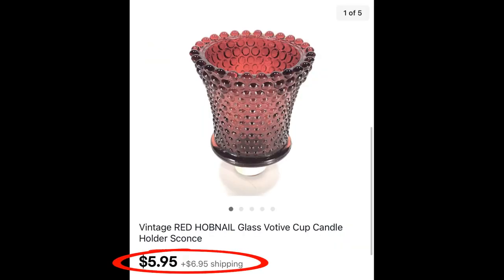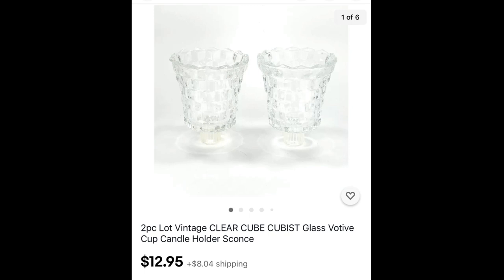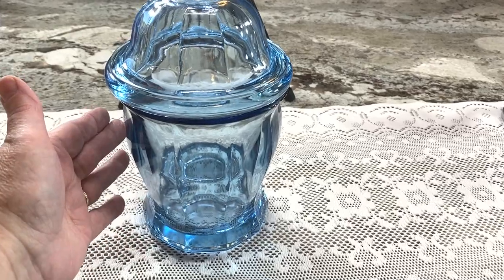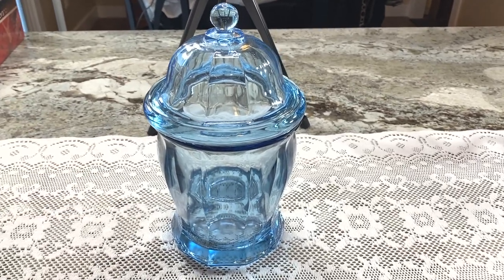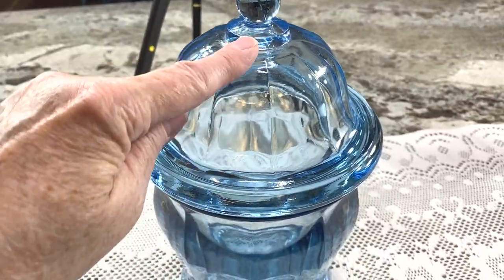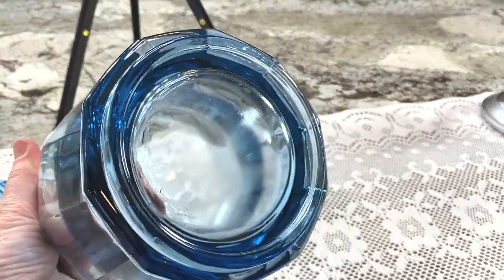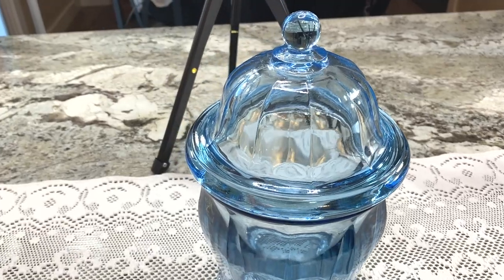I sold one red hobnail votive cup for $5.95 and two red hobnail votive cups for $11.90 plus shipping. The blue jar — how much is this worth? It's the size of a cookie jar, it's glass, it's blue. The word apothecary works very well for the description. It has panels down each side. With glass there are seldom any markings. I suspected it was Indiana Glass and after researching on eBay I did identify it as Indiana Glass. Paid two dollars.